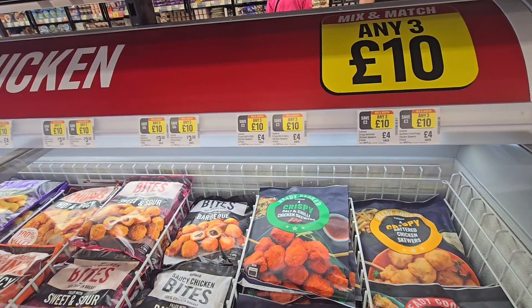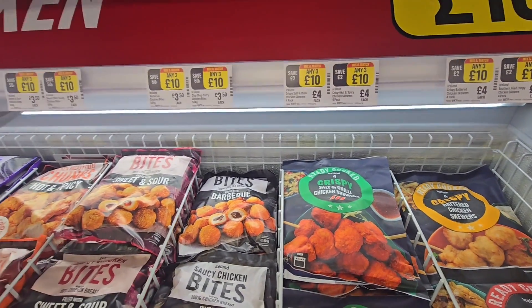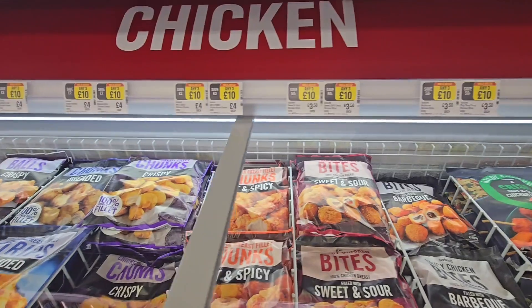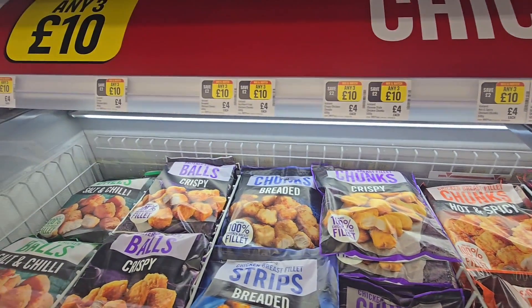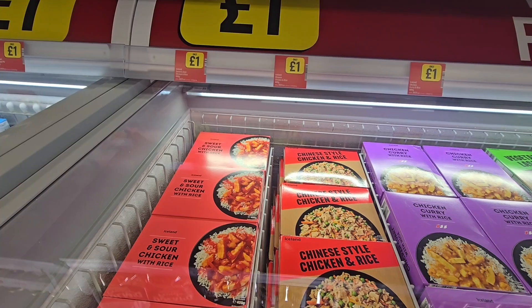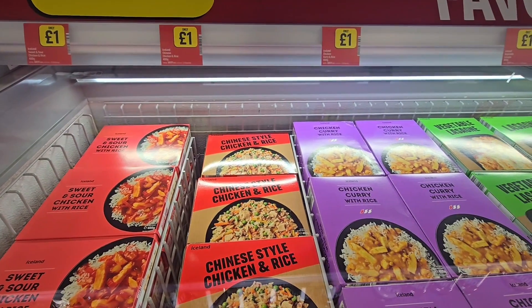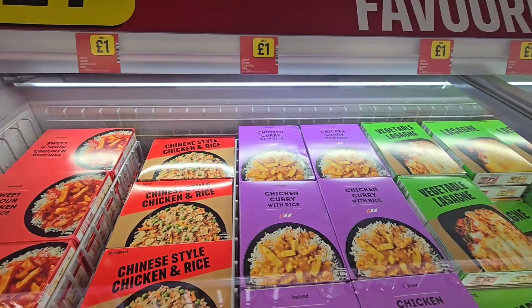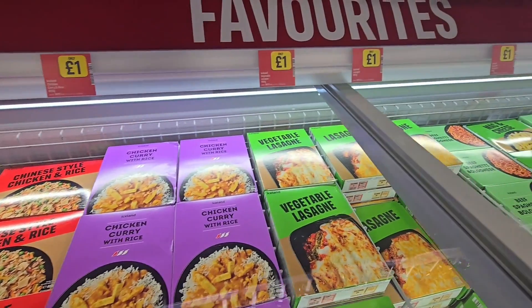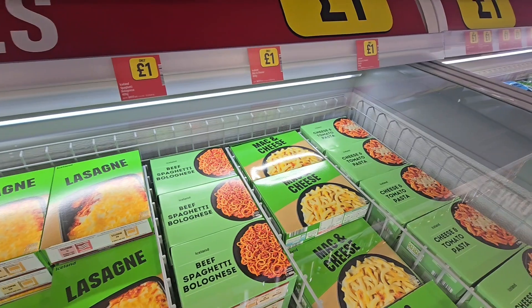Another chicken freezer, three for ten. Paddle along here — all three for ten along here or £4 each. And then a pound each in this freezer: sweet and sour chicken, chicken curry with rice, vegetable lasagna, spaghetti bolognese, mac and cheese, cheese and tomato pasta.